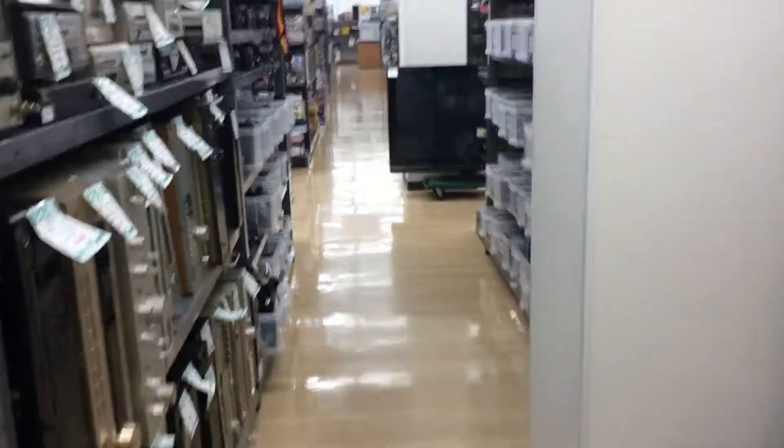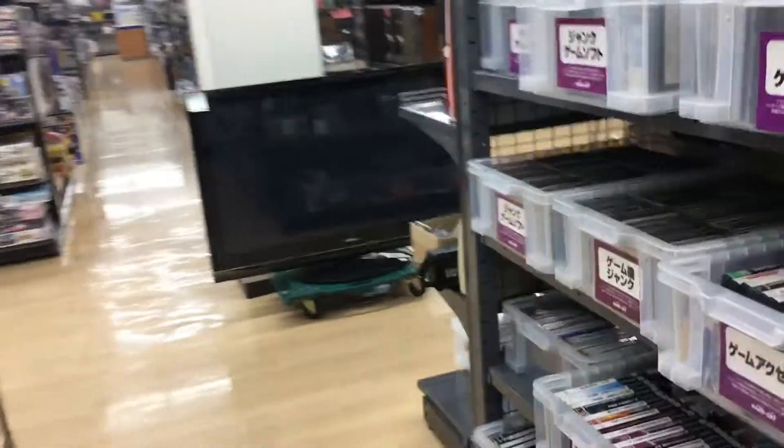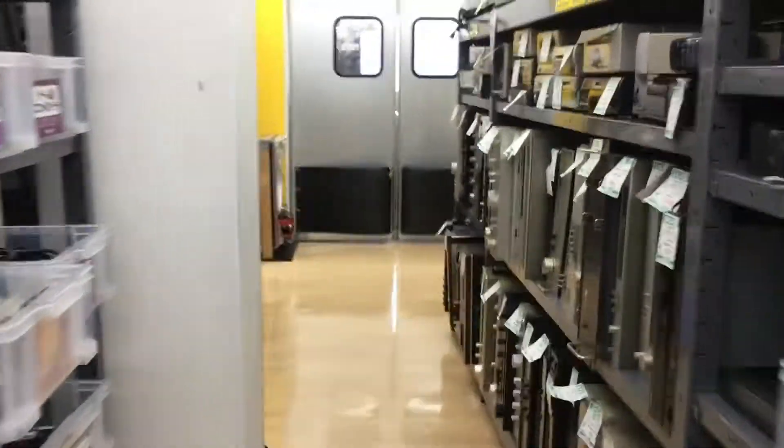I guess that's it for this store — sorry there's not much. Wait, over here they've got a ton of PS2 games. There's also a glass case with camera stuff. Anyway, that's it for this store. Thanks for watching and I'll see you guys next time. Bye!